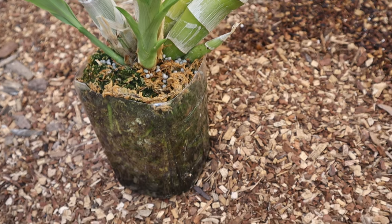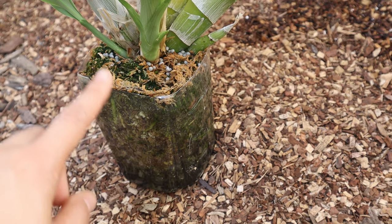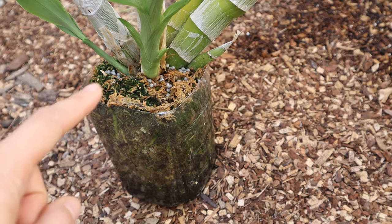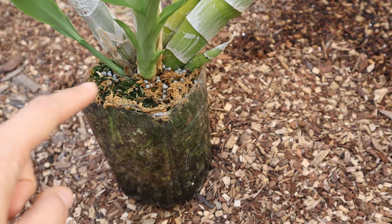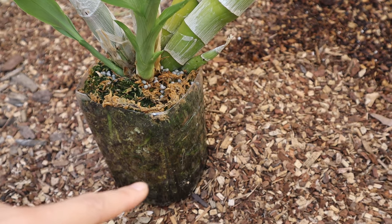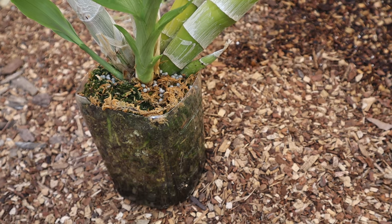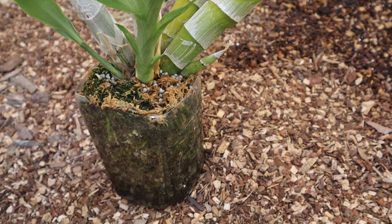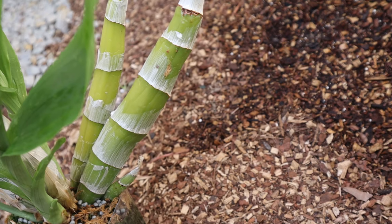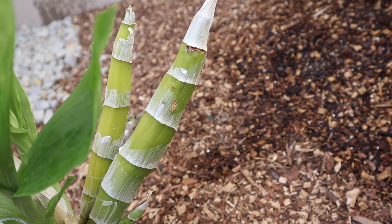This plant is potted in the PET method — rocks on the bottom, a little leca on top, and then sphagnum moss. There's a bit of algae growth and I'm using slow-release pellets. The water reservoir is currently about an inch from the bottom of the pot, and it will drink the whole thing up in less than a day. Already in June I have to water this plant every day to keep it hydrated.